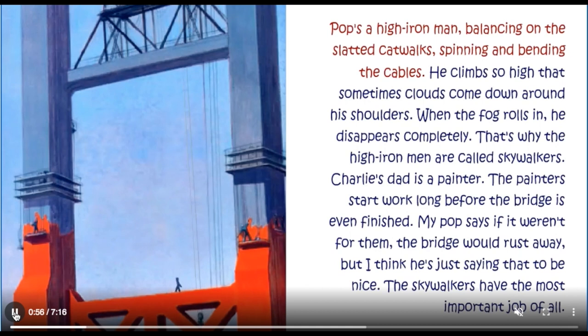Pop's a high iron man, balancing on the slatted catwalk, spinning and bending the cables. He climbs so high that sometimes clouds come down around his shoulders. When the fog rolls in, he disappears completely. That's why the high iron men are called skywalkers. Charlie's dad is a painter. The painters start work long before the bridge is even finished. Pop says if it weren't for them, the bridge would rust away — but I think he's just saying that to be nice. The skywalkers have the most important job of all.